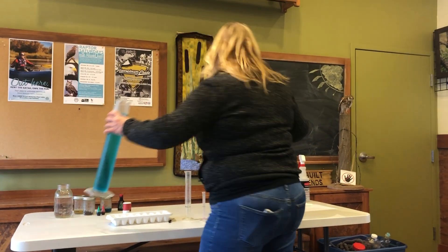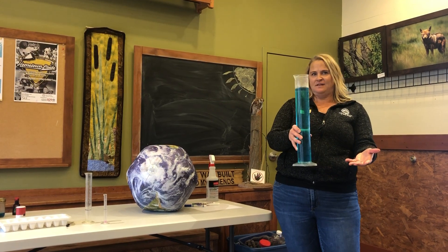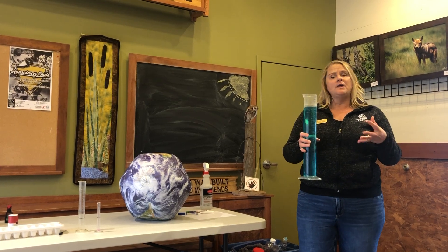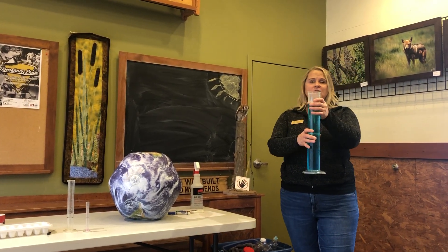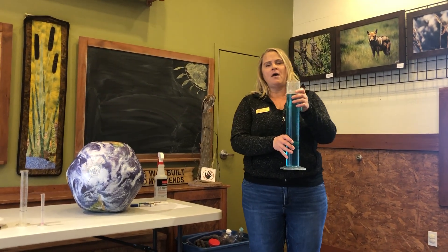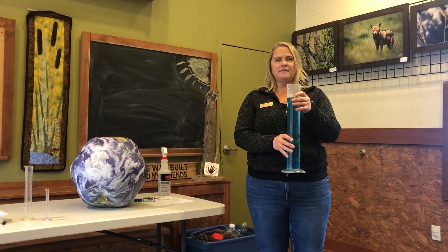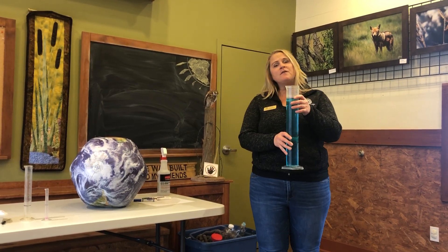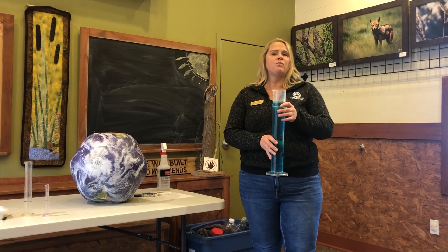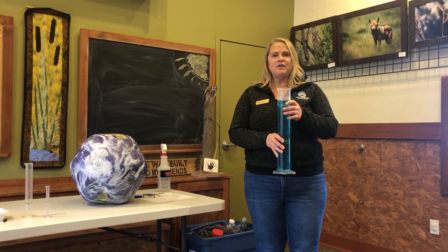Imagine that this beaker represents all of the water in the world — clearly it doesn't, this is just a model we use to bring things that are too big into a realm we can understand. Imagine it carries all the water in the world. Now, where is most of the water on our planet? Go ahead and stop the video and write that down. If you wrote oceans, you were correct.